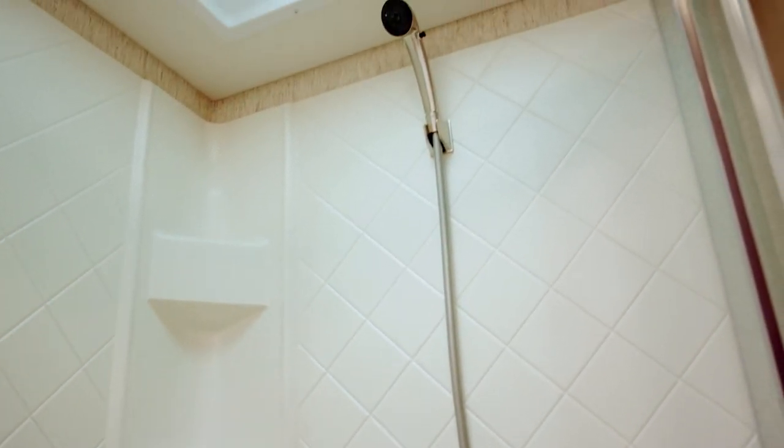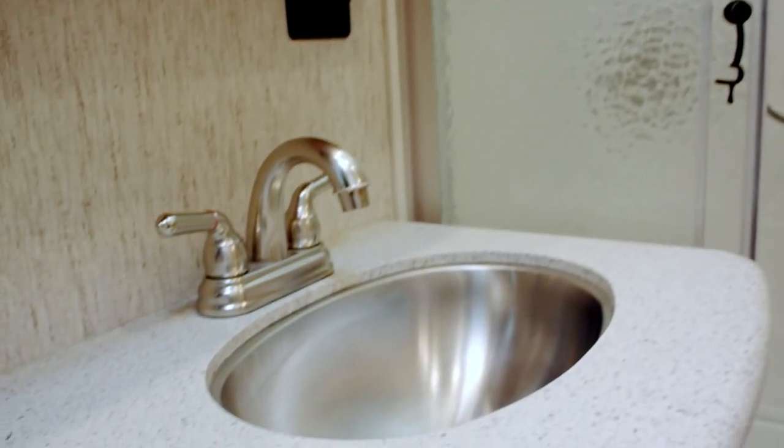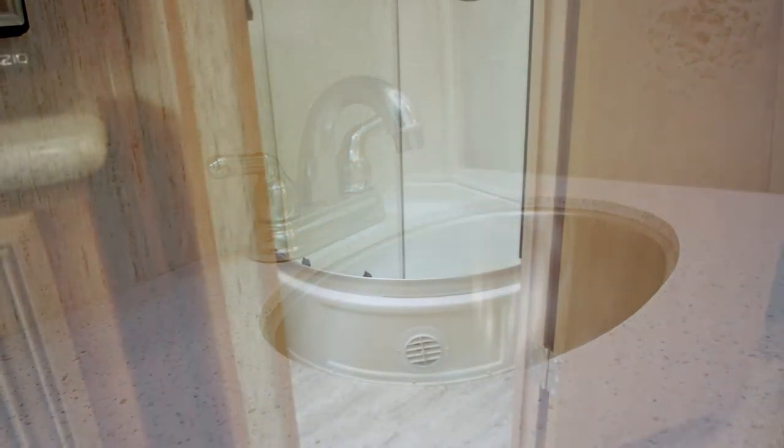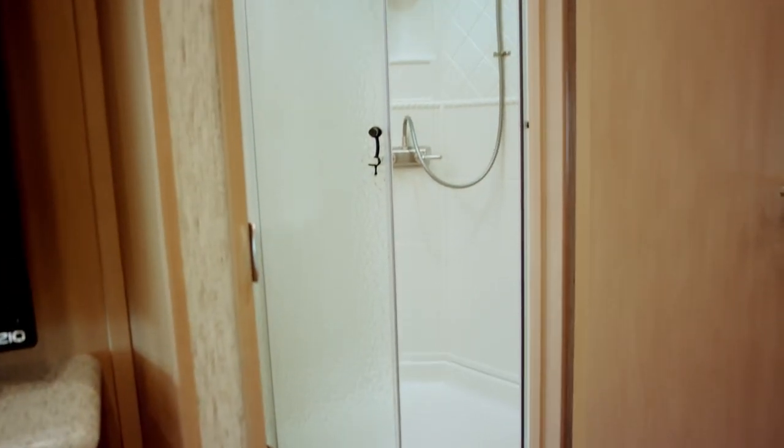The bathroom features a 36 by 30 shower with a skylight above. We've got a solid surface countertop and a wood vanity. We also have brushed nickel door and drawer hardware, which you can find throughout the unit.